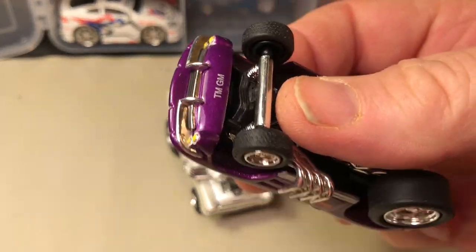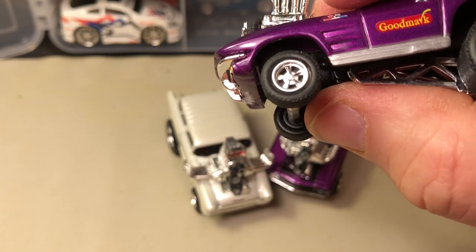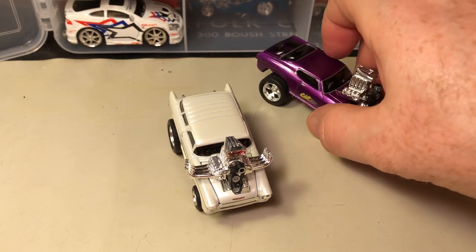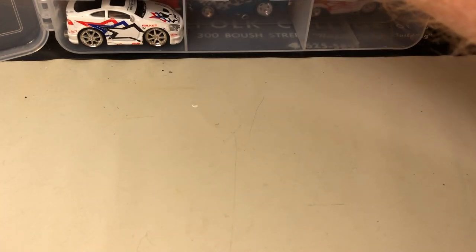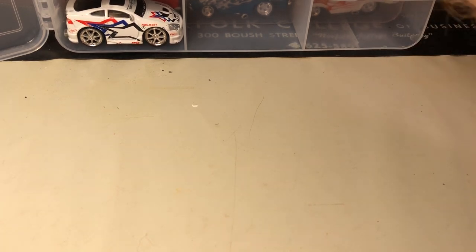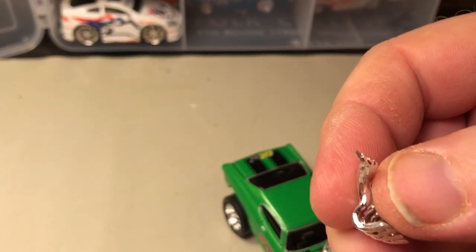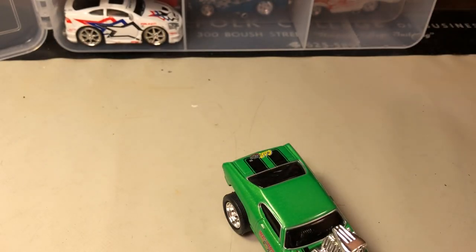The headers come out from underneath the car and I'm missing them on this side. I don't think it happened when I had it in the package, but maybe I'll come across it. Oh, there it is — fell out, fell onto the next one. So there's the headers for that car.